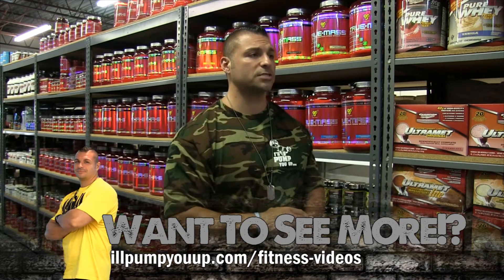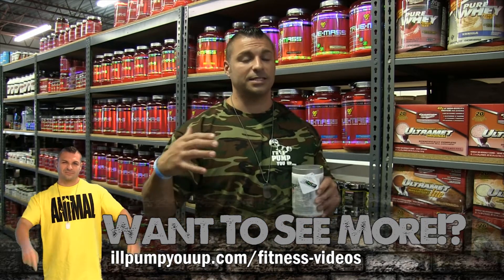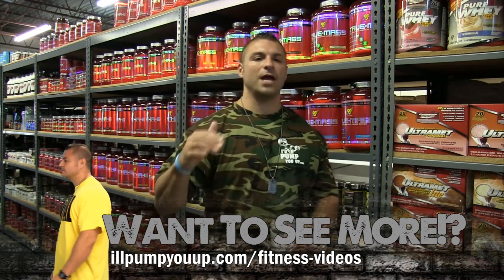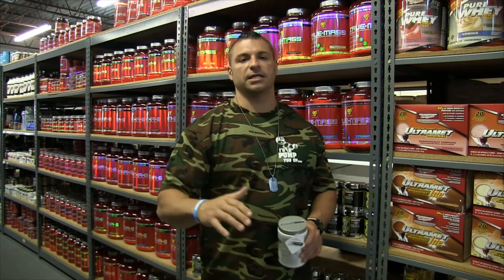So if you do CrossFit, or if you don't and you just do bodybuilding, this is still a dynamite product for you to try. No artificial sweeteners or colors — it's all stevia and red beet powder sweetened.